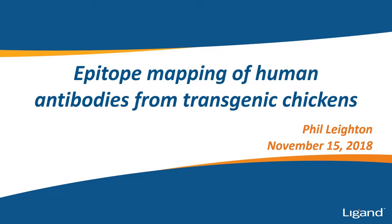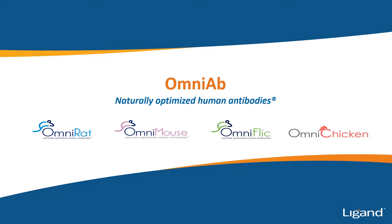Thank you Yasmina for that introduction and for inviting us to share our work today on epitope mapping of human antibodies from transgenic chickens. This will provide a real-world example of how we've used the Carterra high-throughput SPR instruments in our work. I'm from Ligand Pharmaceuticals, where we have a suite of transgenic animals that produce human variable region antibodies: the OmniRat, OmniMouse, OmniFlic, and the OmniChicken platform.